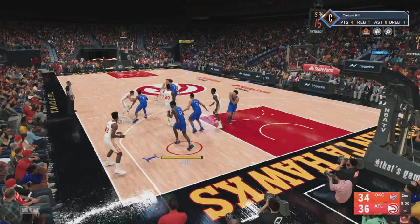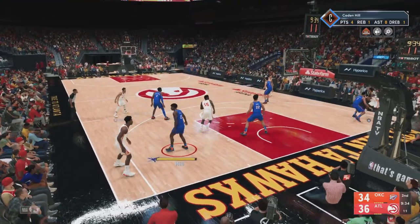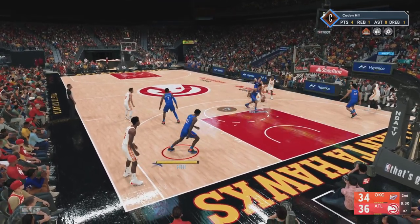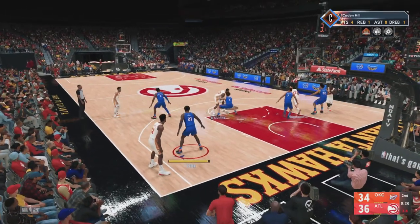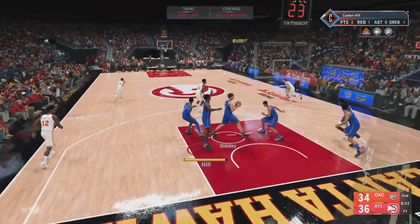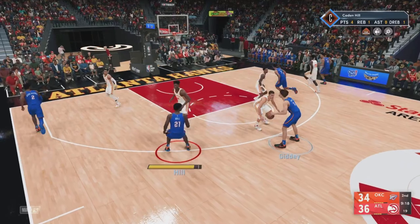Bogdanovich passes to Young. Outside Bogdanovich. Collins. Collins a screen. Bogdanovich finds Collins. He didn't get quite enough under that one — can't blame him, just trying to take what the defense allows.